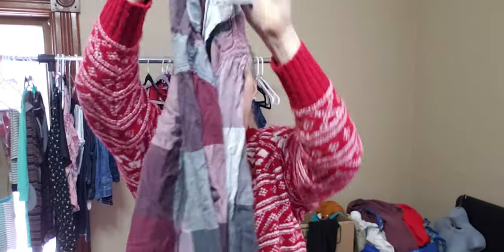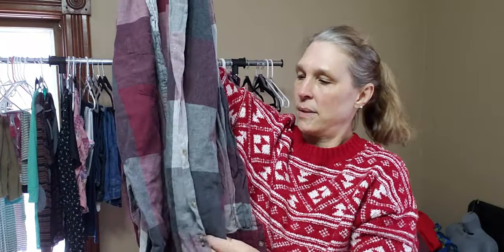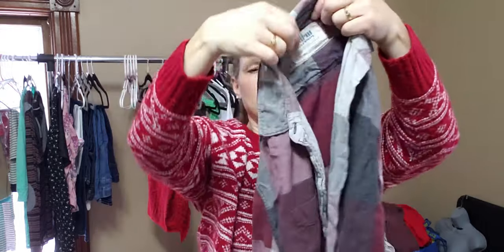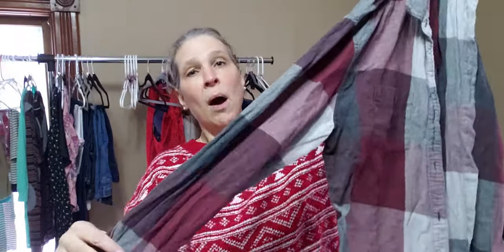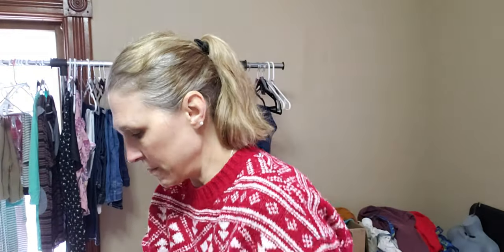Urban Pipeline — it's kind of a nice plaid colorway. Most of these obviously in here are plaid. I do have a few things listed under Urban Pipeline. This is a large, and I was planning to list most of these.